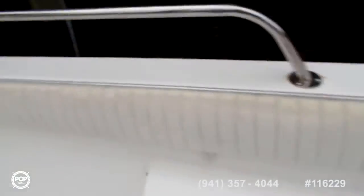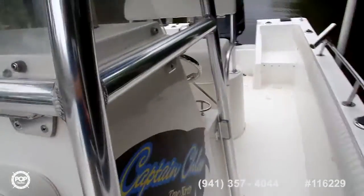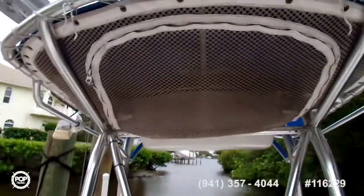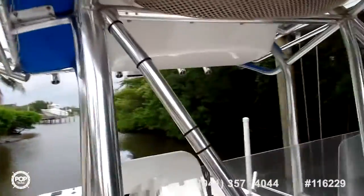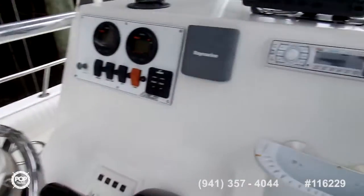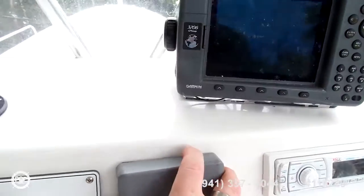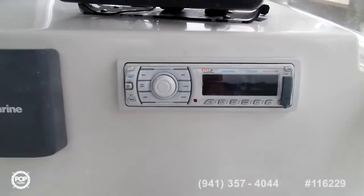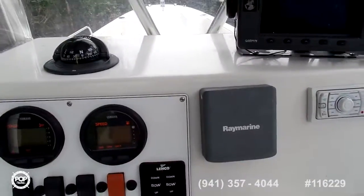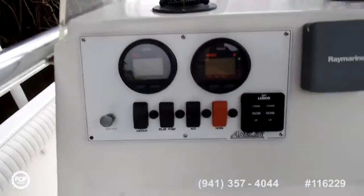Seals up nice and tight. Coming across to your center console. The T-top is up here. You've got a Raymarine radar, a T-bag type top. In the center console, you've got a Garmin GPS 3206 and a Raymarine unit. You've got a radio for AM, FM, and Bluetooth. All your controls are up here.